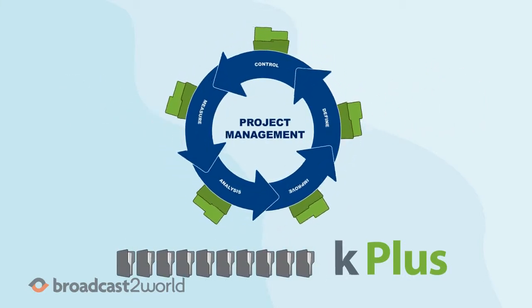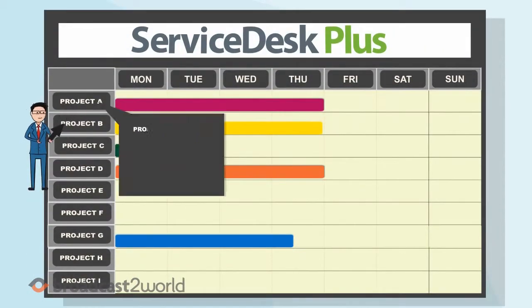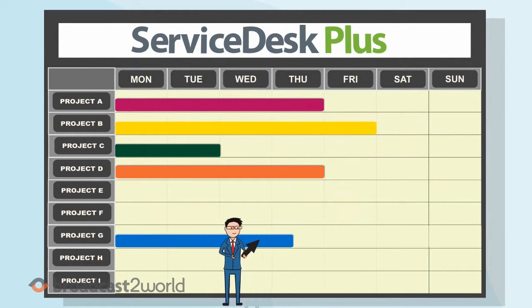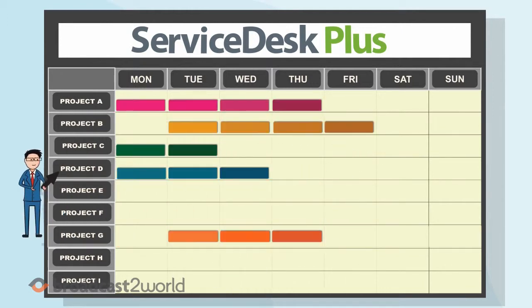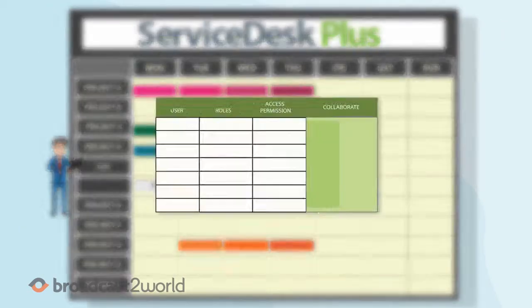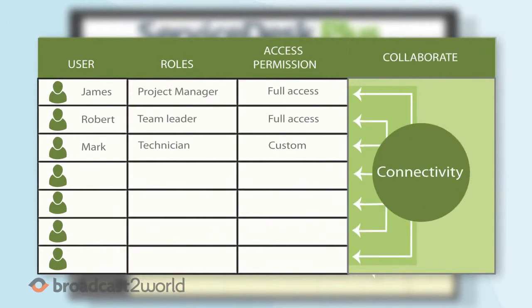It's the perfect integrated solution combining IT Help Desk and Project Management. Project Management is just what Jim needs to easily track, manage and customize all his large IT projects. It divides a huge project into milestones and milestones into tasks in just a few steps. You can also easily set roles, access permissions and collaborate with other project members.